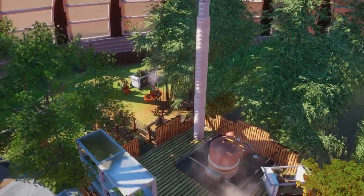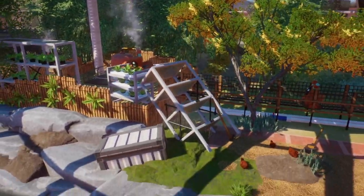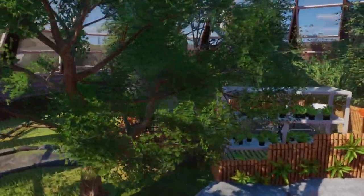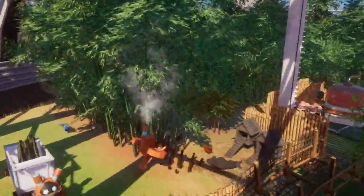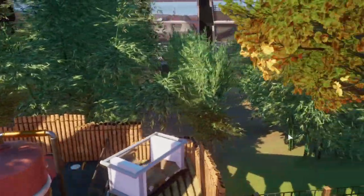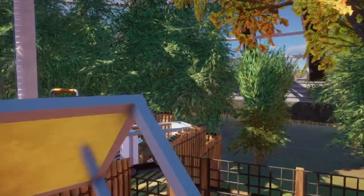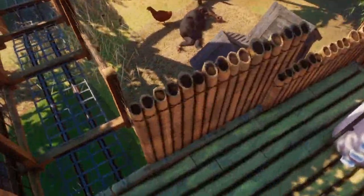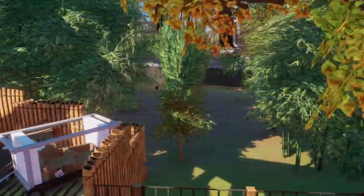I think it looks really, really cool. I like how you actually got bamboo, because that means we had to somehow import bamboo to Mars just to make fencing. It looks really, really nice. And you might see a couple of little guys there — we're gonna get to the animals in just a little bit.